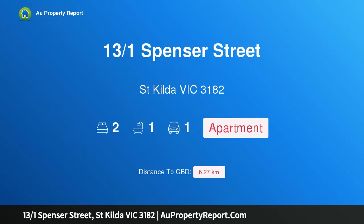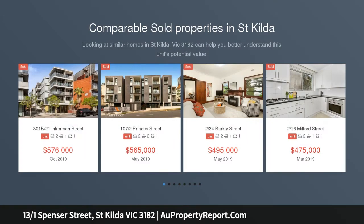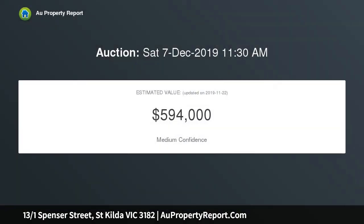Hi, I am glad to introduce property 13/1 Spencer Street, St Kilda Victoria 3182. Solid start, steps to the seaside — doorstep proximity to the sands, waters and sensational seaside surrounds of St Kilda highlights the undeniable appeal of this ultra-secure apartment, where first home buyers and astute investors are bound to seize an opportunity.